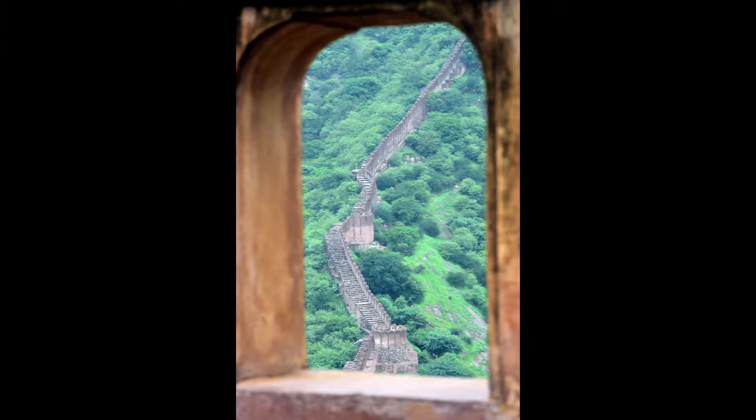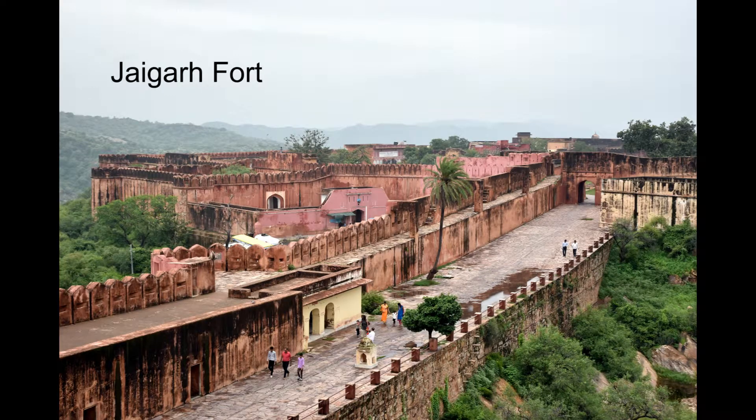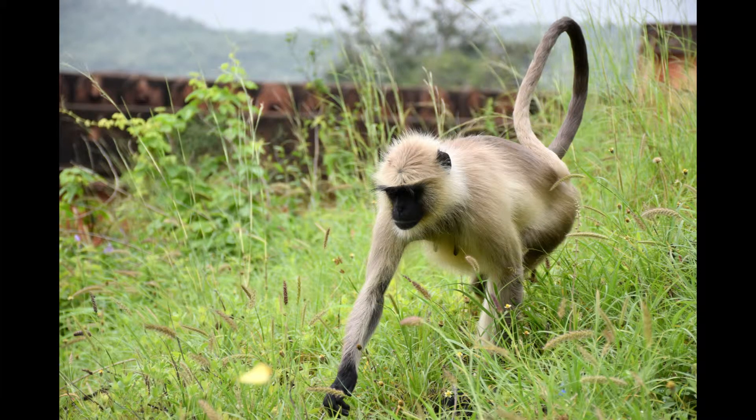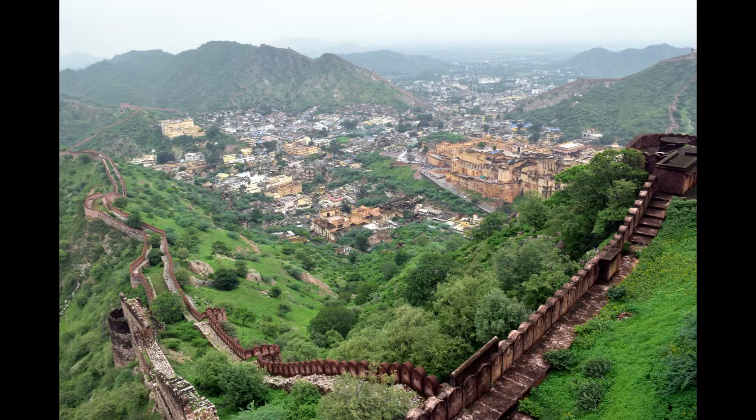Here's the wall leading up to Jaigarh Fort, my next stop. Jaigarh has the world's largest cannon on wheels. I got pretty close to some monkeys. The views are pretty impressive.